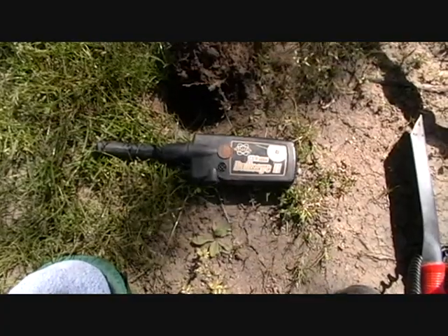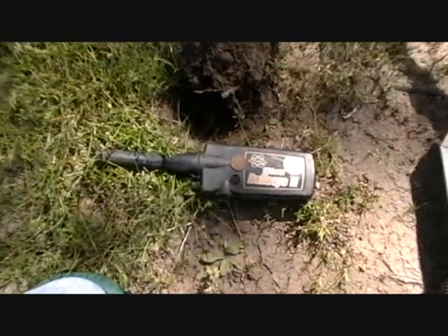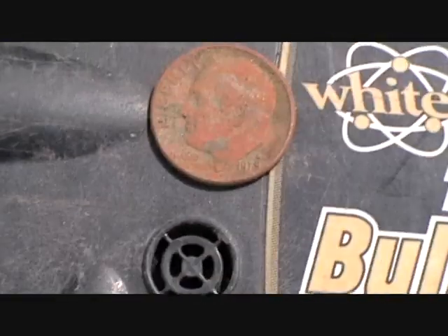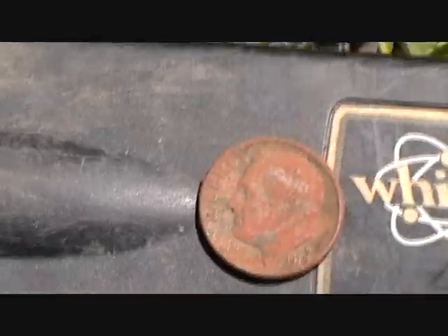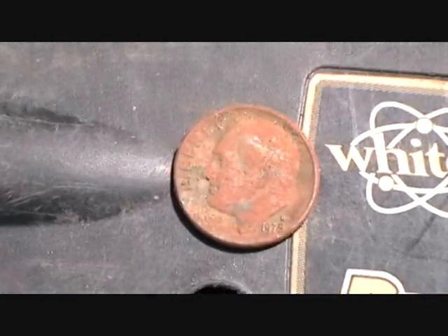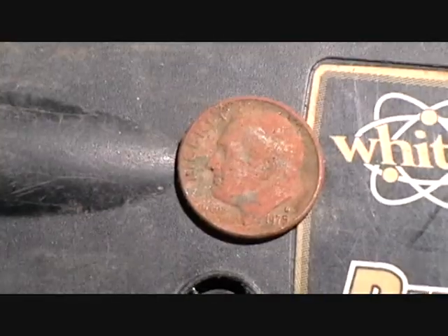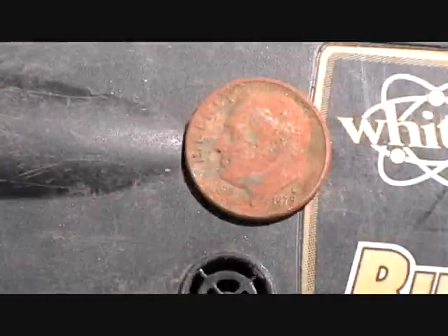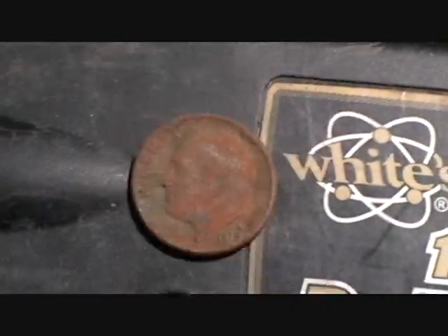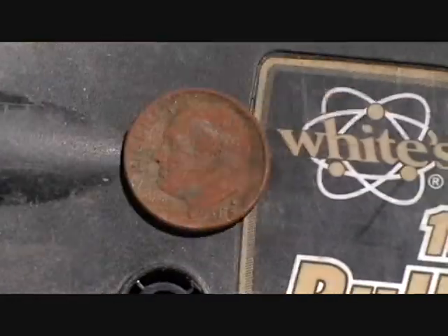My next hit is going to be another dime. I found it right next to this tree. A lot of the dimes I'm pulling out of here are like 1970s — this one's a 1975. I think running half sensitivity on my metal detector is really going to pay off because some of the better finds are deeper. I don't think there's really any silver here because this school was probably put in roughly around 1969 or so.